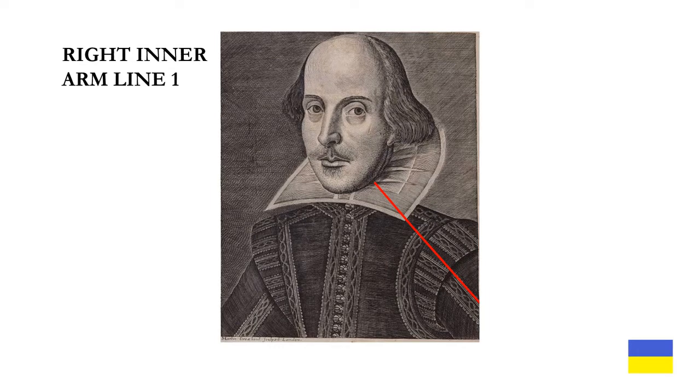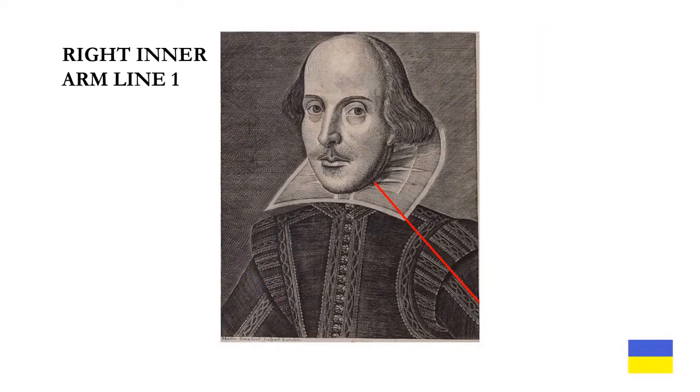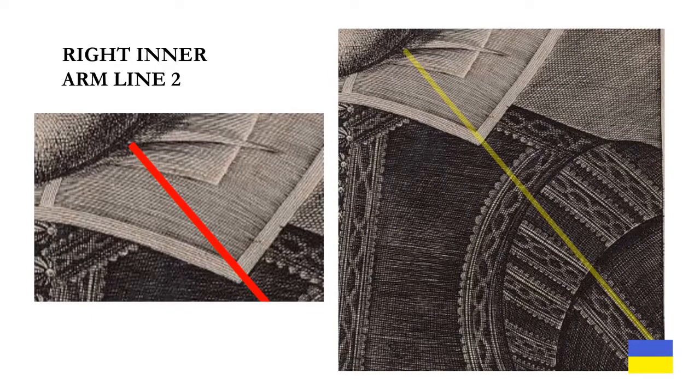I next looked at right inner arm line one. As you can see in the left-hand detail, it terminates precisely where the dart on the collar ruff meets the chin. And in the right-hand detail, it goes straight between two little embroidered beads on the shoulder panel. I then looked at right inner arm line two, which shows the line going straight through two embroidered chains — or links — on the chain on the shoulder.